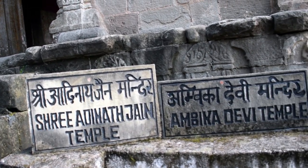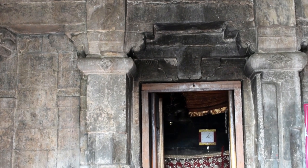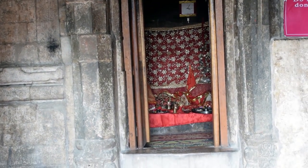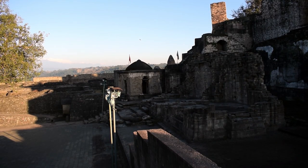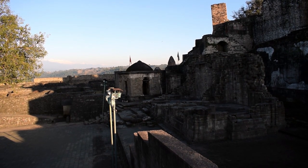Devi Ambika is considered an avatar of the Goddess Durga. The successors of the Katoj dynasty and the locals of Kangda still worship Devi Ambika and perform the rituals of Khaven at least once a year in the fort.